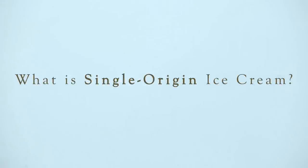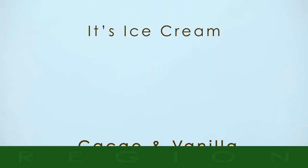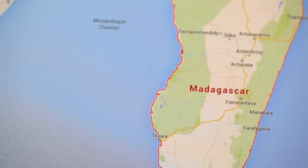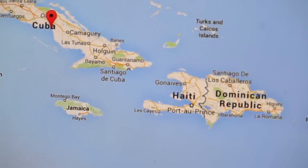Who wants Choctile Single Origin Ice Cream? What is Choctile Single Origin Ice Cream? Well, it's ice cream that uses ingredients such as cacao and vanilla harvested from a single region such as Madagascar, Ghana, the Caribbean, and many others.